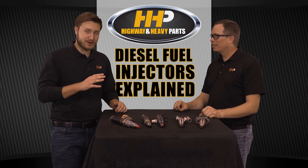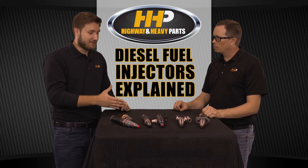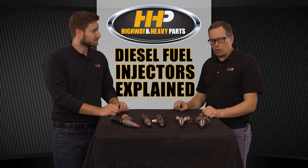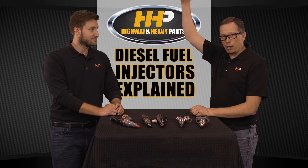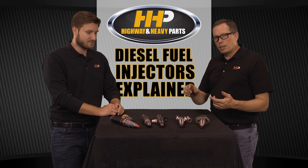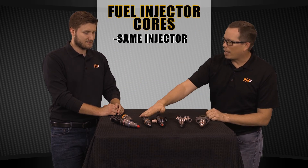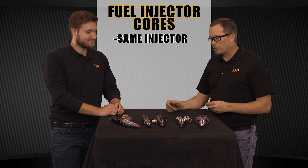Customers ask about new versus remanufactured injectors. It's pretty rare to see a brand new injector — the price is through the roof if one is even available. That's why remanufactured is a viable option: they put in the parts needed to make the injector perform like new for a fraction of the cost. As far as cores go, the injector has to be the same type — if we sell you a HEUI injector, we need a HEUI core back; if we sell you an ISX injector, we need an ISX core back.